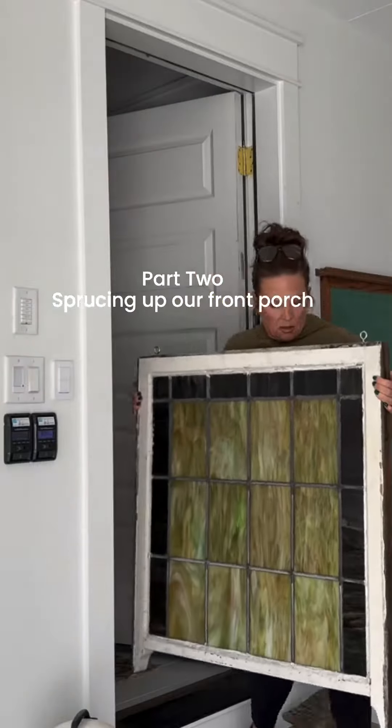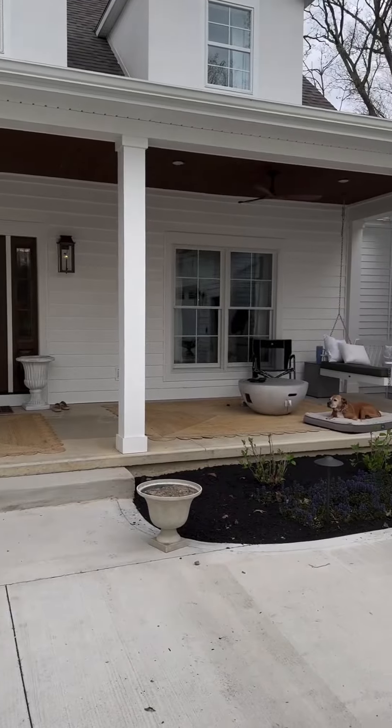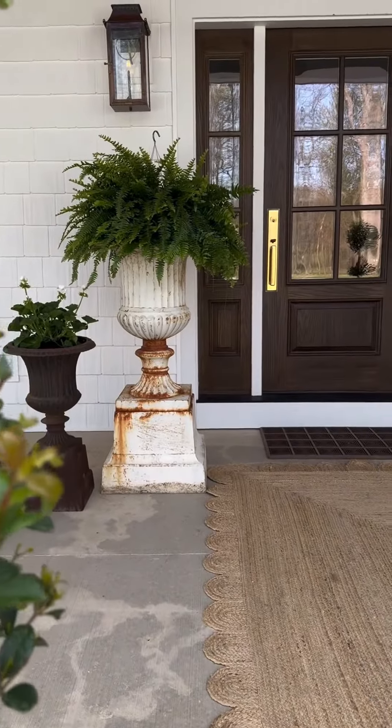Part two of sprucing up our front porch for the summer. If you missed part one, it's back a few videos on our feed, so make sure to check it out. This is a little glimpse of that video.